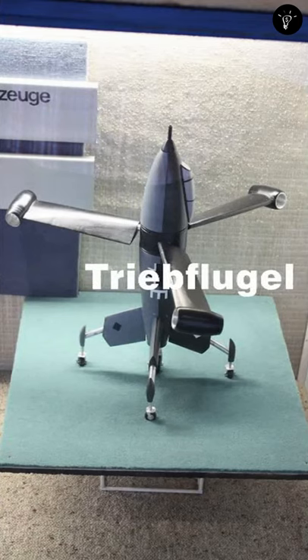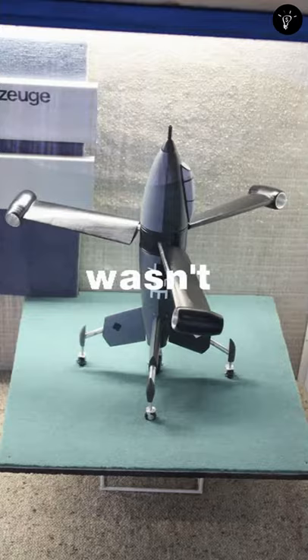The Focke-Wulf Triebflügel, literally meaning thrust wing fighter — man, be thankful that this wasn't built. This was a German concept for an aircraft designed in 1944. The aircraft would have been a vertical takeoff and landing, tail-sitting design with a crew capacity of one, proposed to help provide rapid response defense against the rising Allied bombing campaigns.